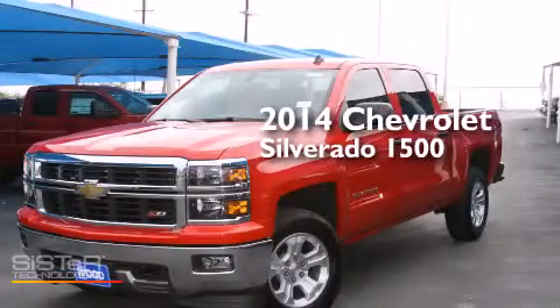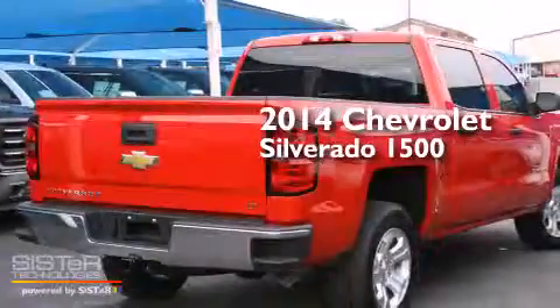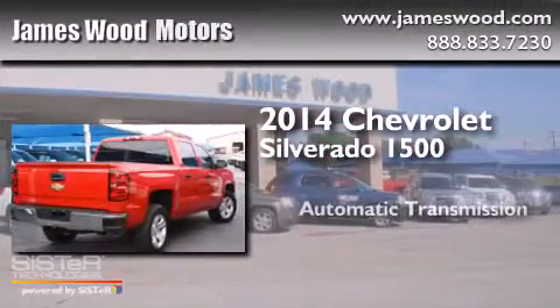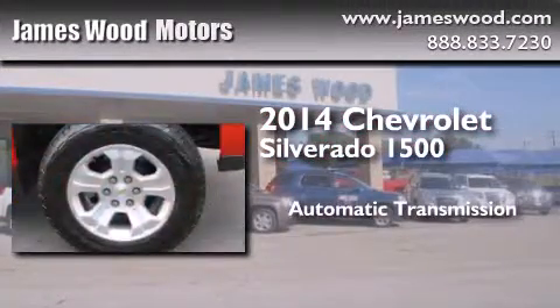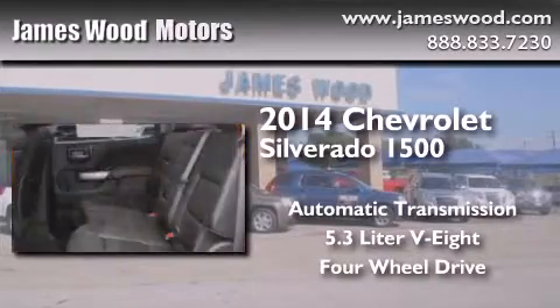This is a brand new 2014 Chevrolet Silverado 1500. This truck has an automatic transmission, a 5.3-liter V8, and the added capability of 4-wheel drive.